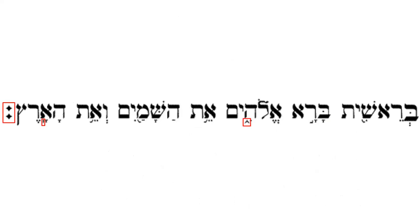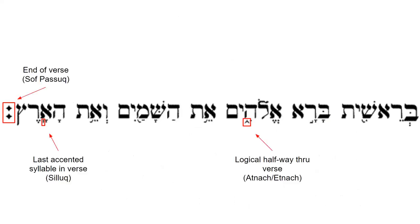These three highlighted symbols do just that. The atnach, the little caret-like symbol, shows the logical halfway point in the verse. The silluq, the little vertical line, marks the last accented syllable of the verse. The soph pasuq, which looks like a giant colon, marks the end of the verse. This is still a pretty large text.